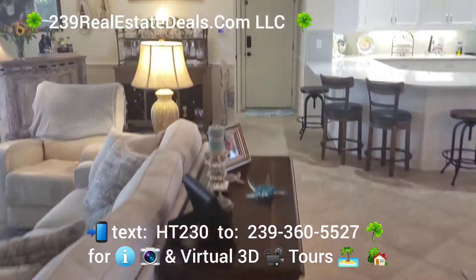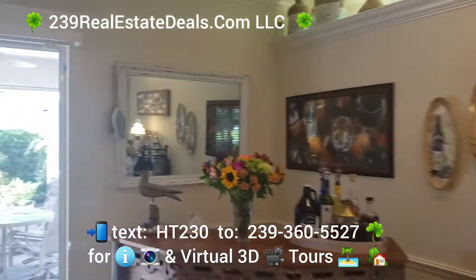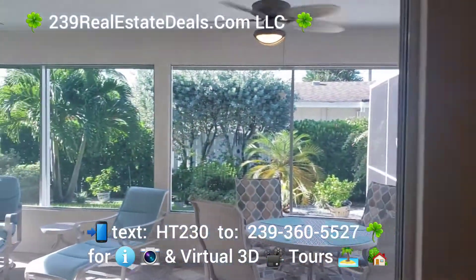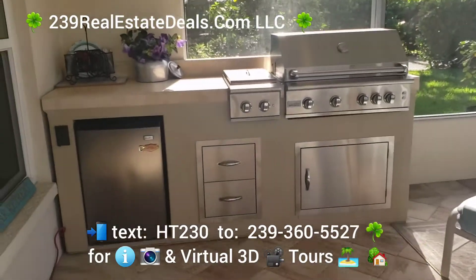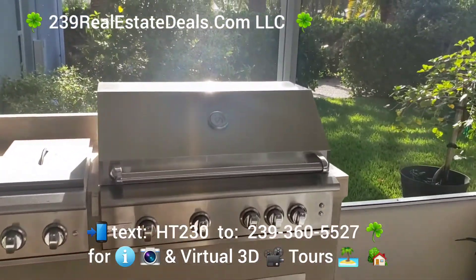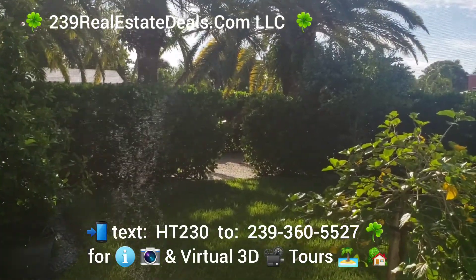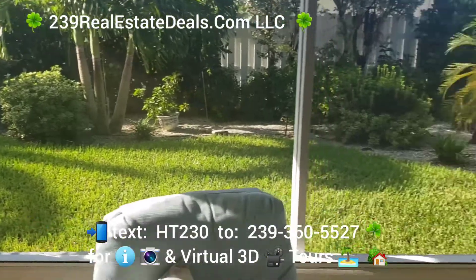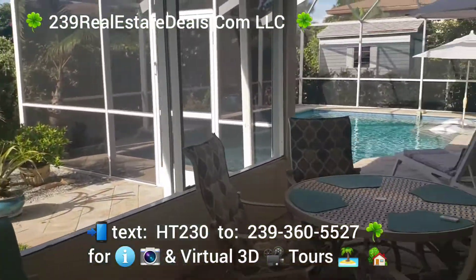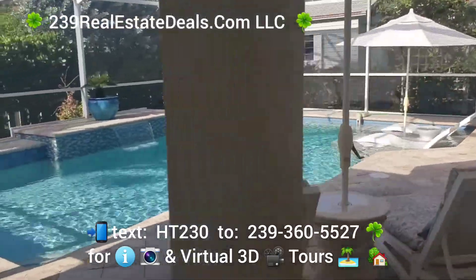This home is perfect for working from home, families, or retirees — the possibilities are endless. For your outdoor living, you cannot even see the road. There's a private area right over there. Privacy is definitely the name of the game in this backyard. We have all this under-truss area as well.